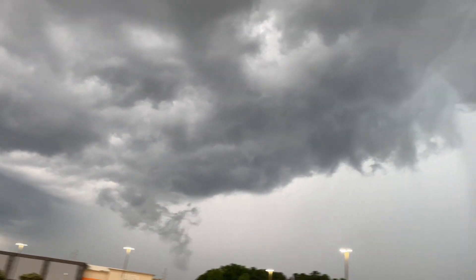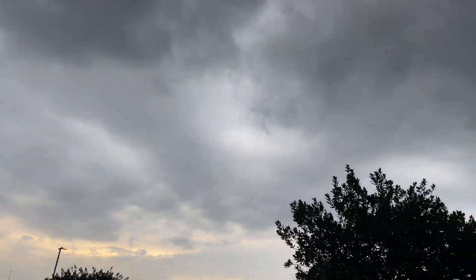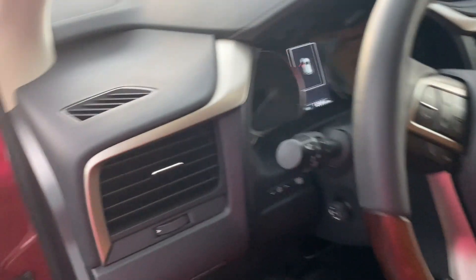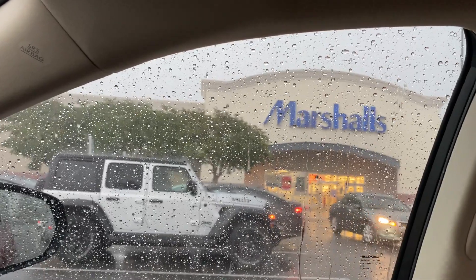Oh my god guys, it's raining! It's raining — look at this! Oh my god. All right guys, we're about to hit up Marshall's and it is like pouring right now.